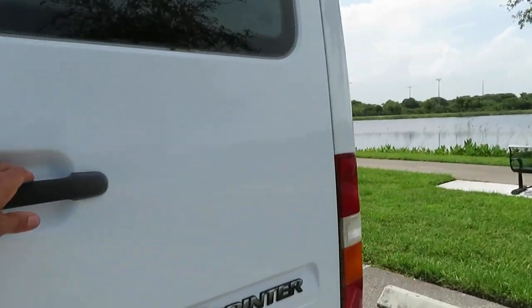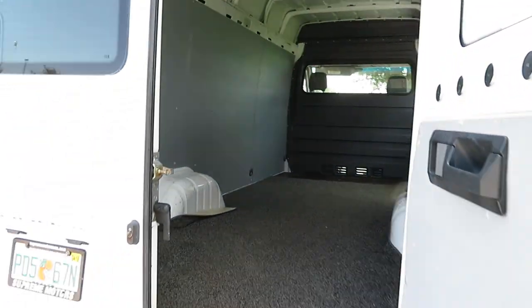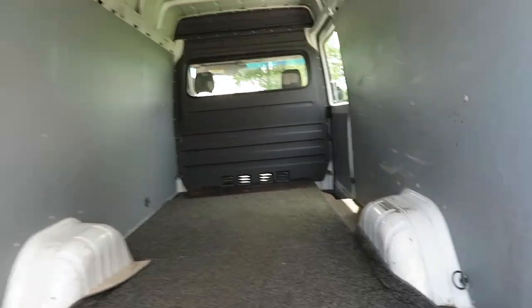Here's the interior rear area — ready for your rack, whatever you want to use it for. This thing is ready to go to work today.